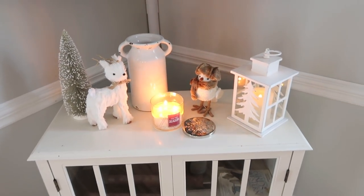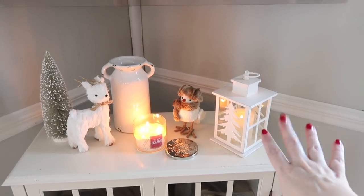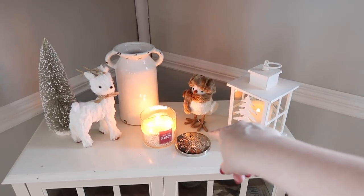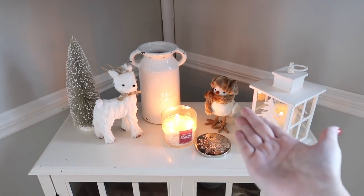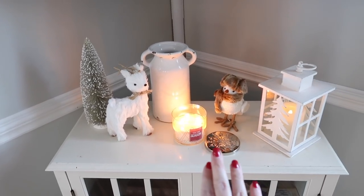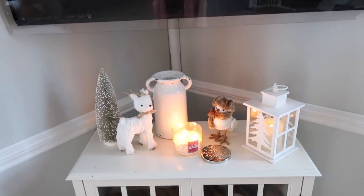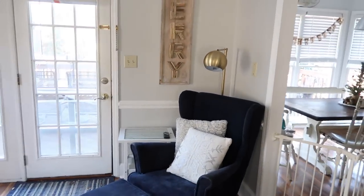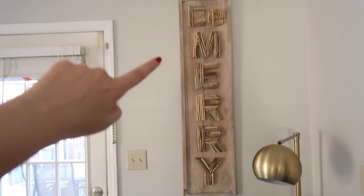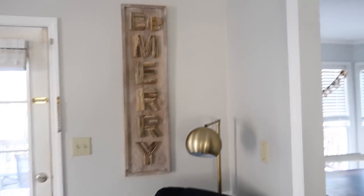Over here below our TV we just have this cute little setup with some wintry friends — a little fake battery-operated candle, this cute little snowbird with his little fur scarf, a cute little reindeer, a little tree, a Bath and Body Works candle, and something from Walmart. Over here on this side of the room is our little wingback chair with a snowflake pillow. This little wooden sign that says 'Be Merry' I got at Marshall's for about 20 bucks.